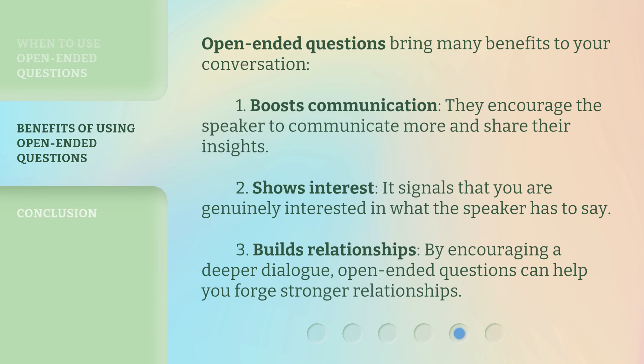Open-ended questions bring many benefits to your conversation. First, they boost communication — they encourage the speaker to communicate more and share their insights. Second, they show interest — it signals that you are genuinely interested in what the speaker has to say. Third, they build relationships — by encouraging a deeper dialogue, open-ended questions can help you forge stronger relationships.